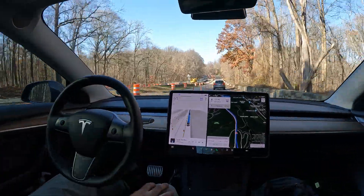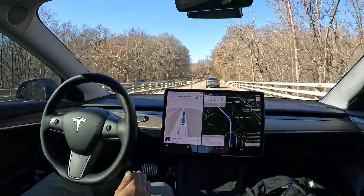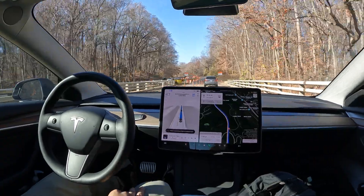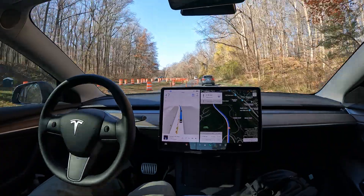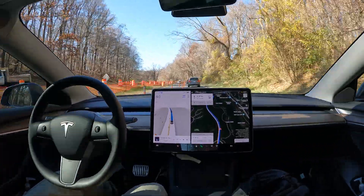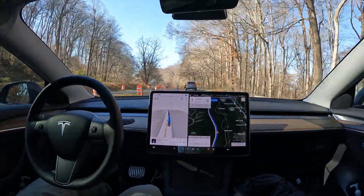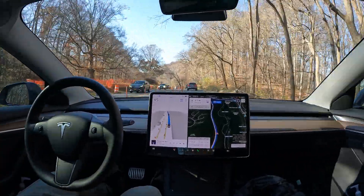FSD is still in control doing its thing here. Once I get version 12, I'll definitely do the same drive and compare the two to see the differences. I know Elon Musk has been tweeting quite a bit, getting everyone hyped up about version 12, saying it's acting very human-like — so I'm really interested to see what that's going to be like officially when it comes out.